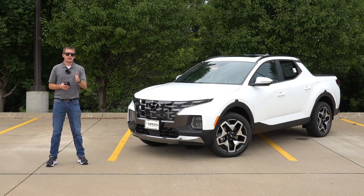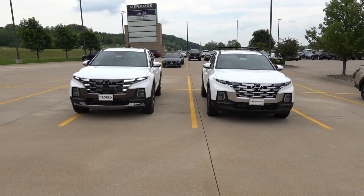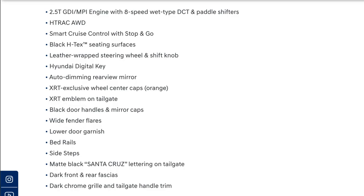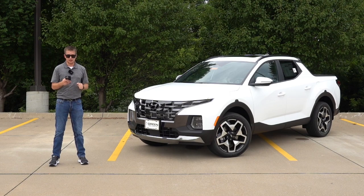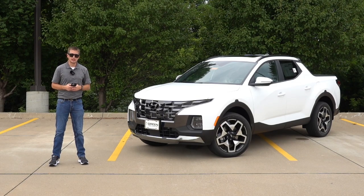I want to mention a few items from the 2024 window stickers for these new trim levels. Starting with the XRT, I believe all of them will come with the dark accent grille, similar to this top Limited. All 2.5-liter turbos should come with the same dark accents on the exterior — the Night Edition, the XRT, and the Limited. The XRT will also come standard with wider fender flares that have previously only been a dealer-installed accessory on the Santa Cruz. It will also come with additional accessories such as side steps, bed rails, and lower dark garnishes. The XRT incorporates more OEM accessories as standard equipment, making it look more rugged versus the other trims.